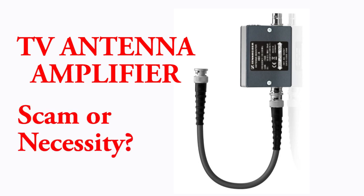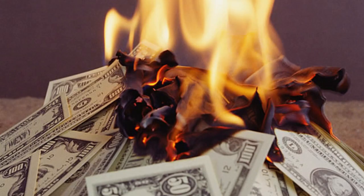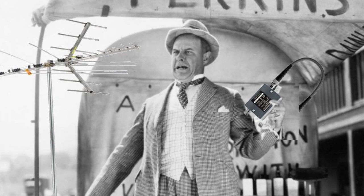TV antenna amplifier: scam or necessity? We all want to get the strongest TV signal possible, and a TV antenna signal booster sounds like a beneficial piece of equipment. Go to buy an antenna and the store salesperson will likely suggest a signal amplifier to receive a strong signal. The odds are that you would be wasting your money if you were to buy an amplified indoor HD TV antenna, since it will probably not meet your expectations regarding TV reception.